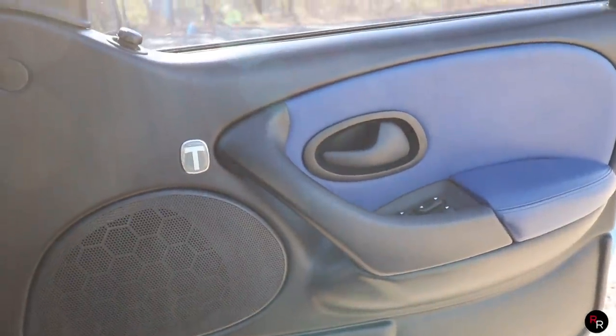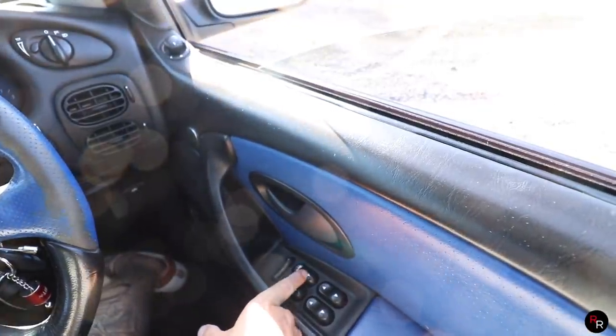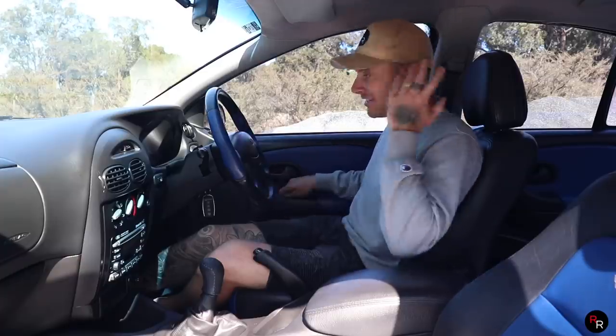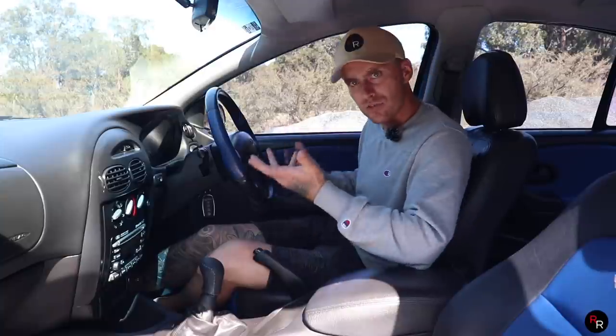Funny thing about this car: for the window switches, if you want to put the window down, you actually push the window up. You would push the top of the button that would normally make the window go up, but it's actually reversed and makes the window go down — for whatever reason. I guess because we're in Australia and everything's backwards.